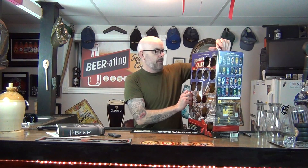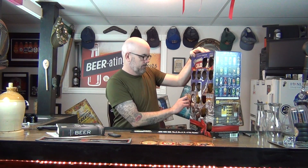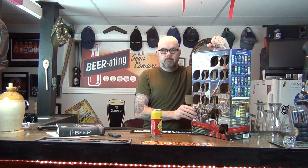Day 14 folks of the Brewers Advent Calendar. Let's see what we got today. Number 14 - trying to make it so the glare is not too bad.